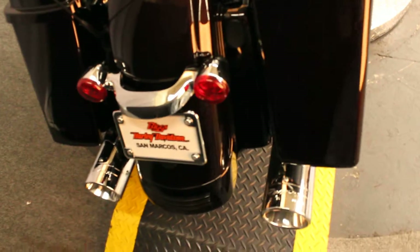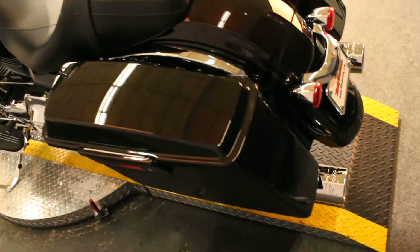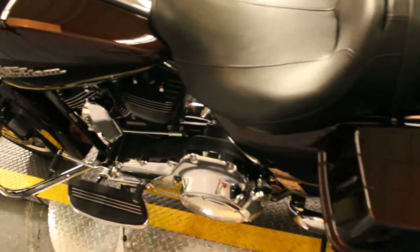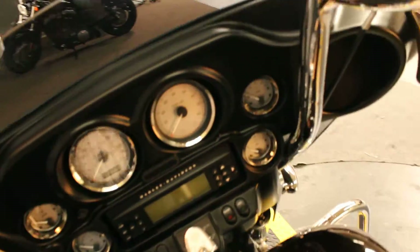The previous owner didn't put a whole lot on it, but did add a nice set of Reinhardt slip-ons, which we'll demo in a moment, and some ape hangers — or mini-apes, depending on your exact point of view.